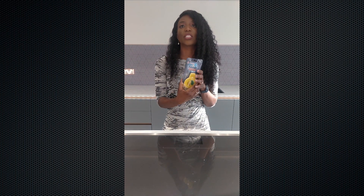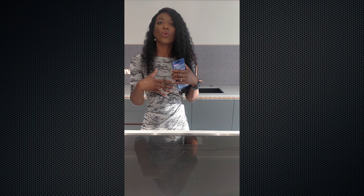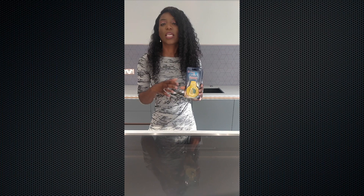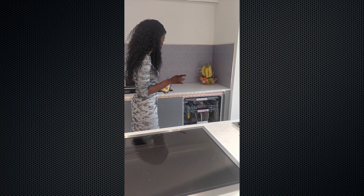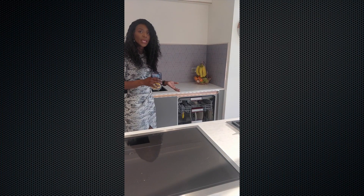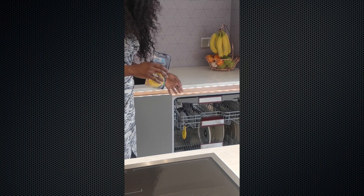Last but not least is my Finish dishwasher deodorizer. It keeps your dishwasher smelling fresh — it gives you a fresh smell when you open it. If you've got plates in there for a couple of hours it can start to get an odour, but if you use this it keeps it fresh with a really mild, not overpowering scent. The tip is to put it somewhere in your dishwasher where it won't interfere with the fan — the first time I bought it I just placed it anywhere and the fan couldn't rotate, which meant dishes weren't getting clean, especially cups. Put it somewhere around the side as you can see mine is.